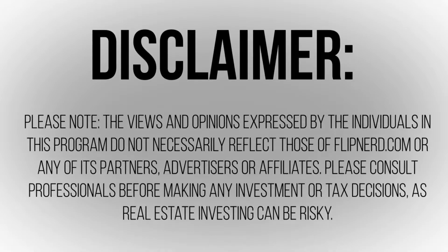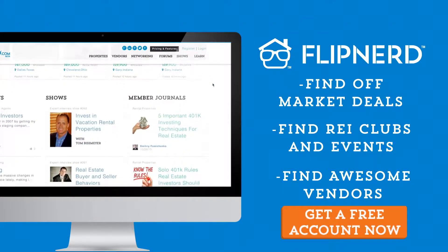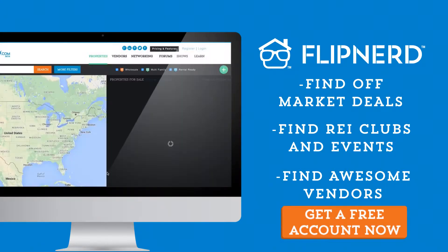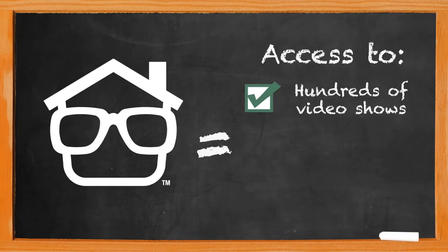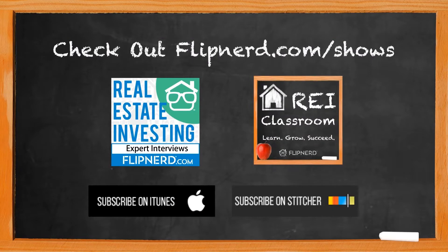Please note the views and opinions expressed by the individuals in this program do not necessarily reflect those of FlipNerd.com or any of its partners, advertisers, or affiliates. Please consult professionals before making any investment or tax decisions, as real estate investing can be risky. Are you a member of FlipNerd.com, the hottest real estate investing social community online? Join for free in less than 30 seconds and get access to hundreds of off-market deals, vendors in your market, and thousands of other investors. Get your free account at FlipNerd.com, and check out the FlipNerd family of shows at FlipNerd.com/shows or search FlipNerd in the iTunes store.